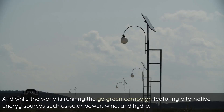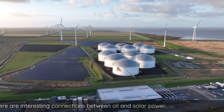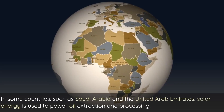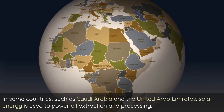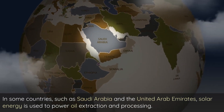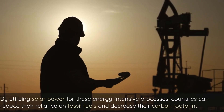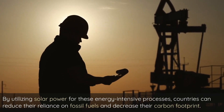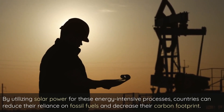And while the world is running the Go Green campaign featuring alternative energy sources such as solar power, wind, and hydro, there are interesting connections between oil and solar power. In some countries, such as Saudi Arabia and the United Arab Emirates, solar energy is used to power oil extraction and processing. By utilizing solar power for these energy-intensive processes, countries can reduce their reliance on fossil fuels and decrease their carbon footprint.